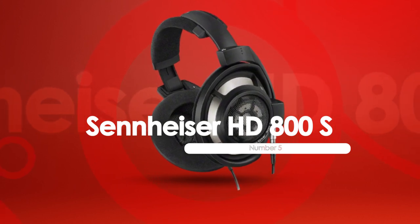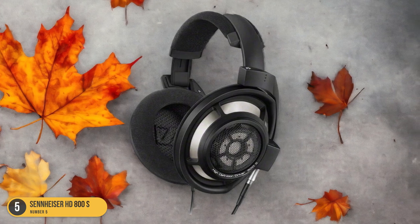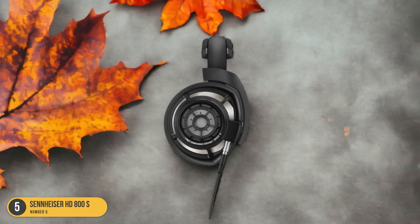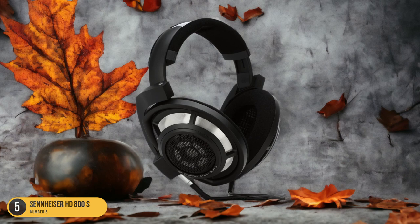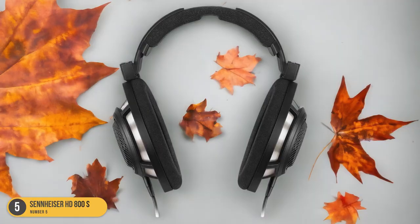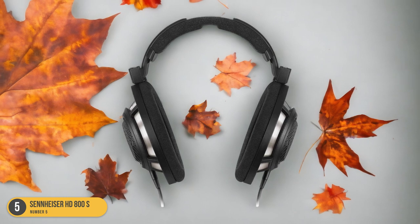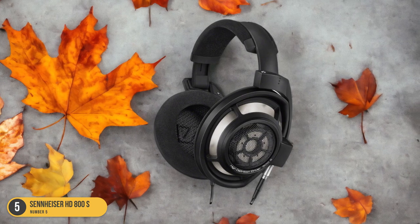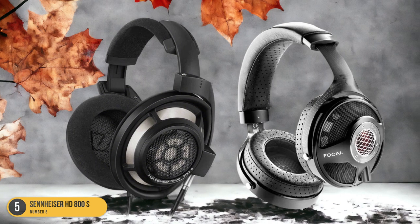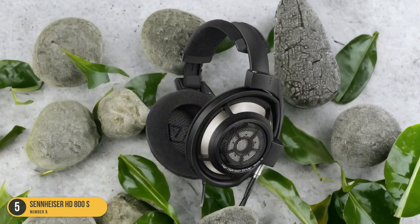When it comes to exceptional sound quality, the Sennheiser HD800S headphones stand out as a top choice among audiophiles and music enthusiasts alike. These premium open-back headphones deliver an immersive listening experience with their wide soundstage and detailed audio reproduction. The innovative design includes unique features like the ring radiator transducer that minimizes distortion and enhances clarity in high frequencies. The luxurious ear cups are designed for maximum comfort, allowing for long listening sessions without fatigue.